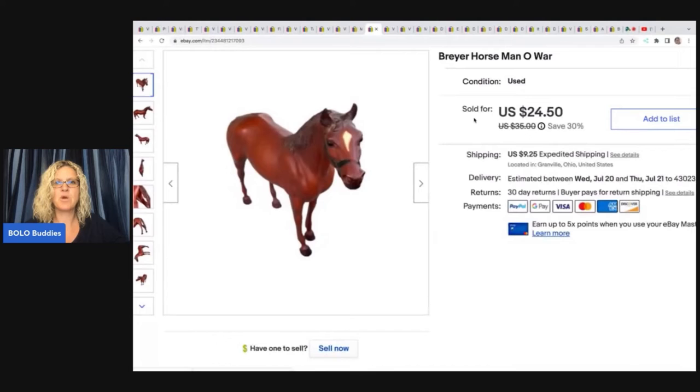The next item is this Breyer horse — Man of War. I had a whole box of Breyer horses and I had been putting off listing them because I don't know how to identify them. I did a video on my Reseller Testing Bolo Products channel showing the horses and they have really sold pretty quickly. I do think you can use YouTube to drive business to your eBay store — I link my eBay store in video descriptions so if somebody sees something that interests them, they know to come to my store. I ended up selling this for $24.50 plus shipping.